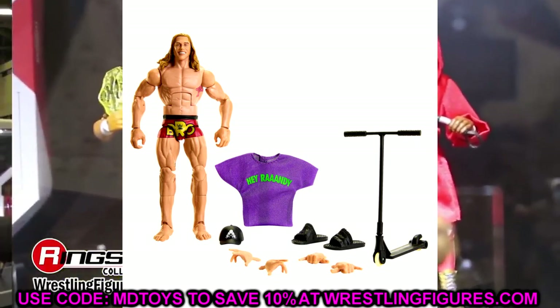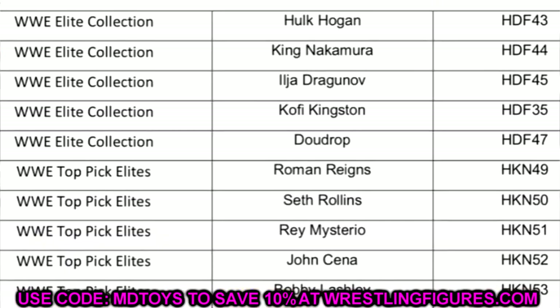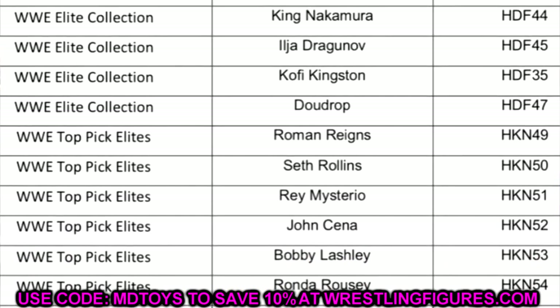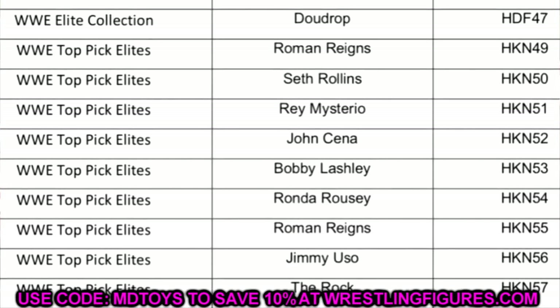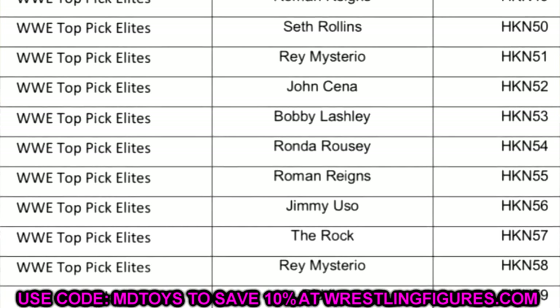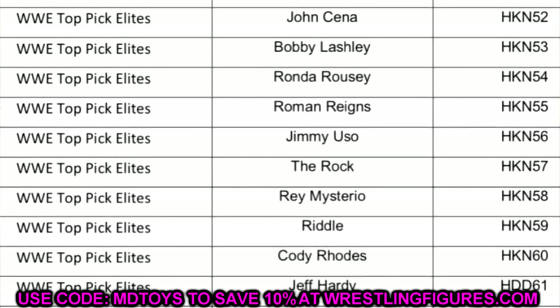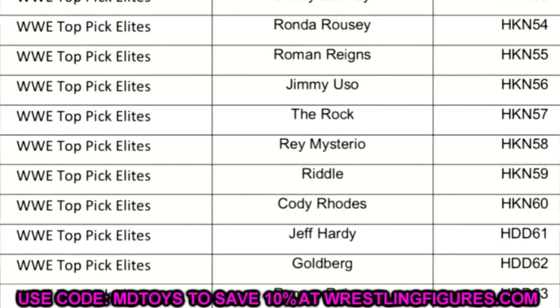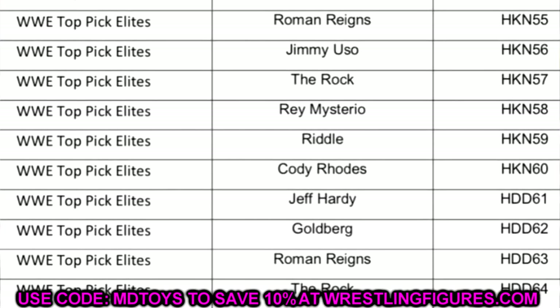So to summarize: new discoveries on this list include a brand new Bad Bunny Elite we didn't know was coming, RVD being plugged into Elite 103, and Matt Riddle, Cody Rhodes, and Rey Mysterio getting another Top Picks Elite wave possibly later this year. These are all alleged — nothing confirmed yet. We'll probably get more news, render images, or announcements at WrestleMania Access.